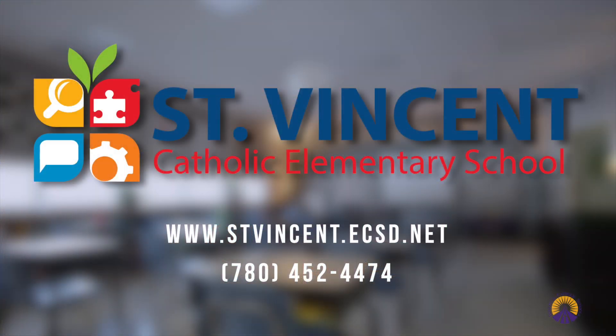Thank you for joining us on our tour. We look forward to seeing you here at St. Vincent's School.